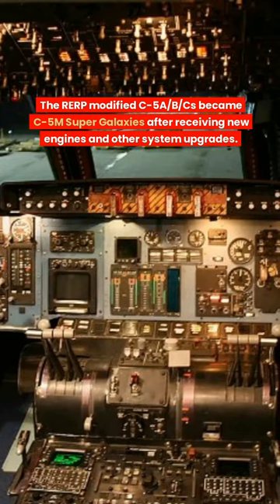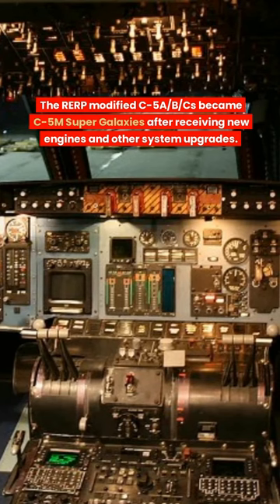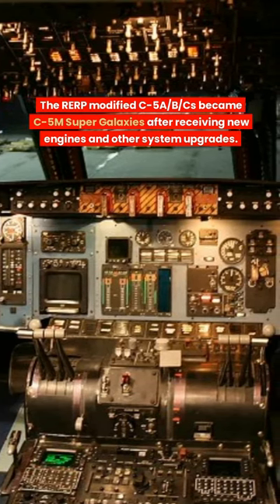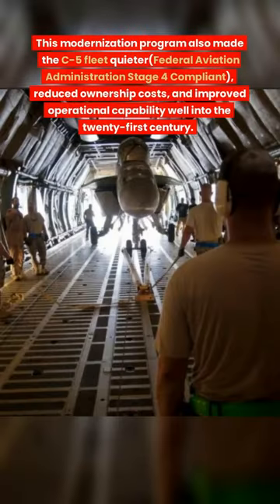The Reliability Enhancement and Re-Engineering Program modified C-5A, B, and Cs, which became C-5M Super Galaxies after receiving new engines and those system upgrades. The modernization program also made the C-5 fleet quieter.